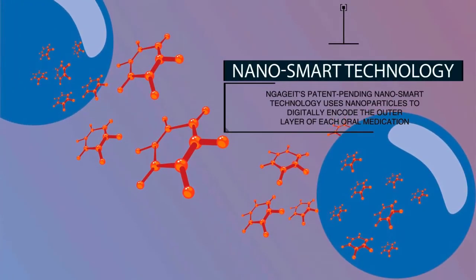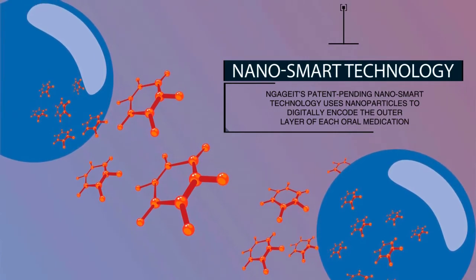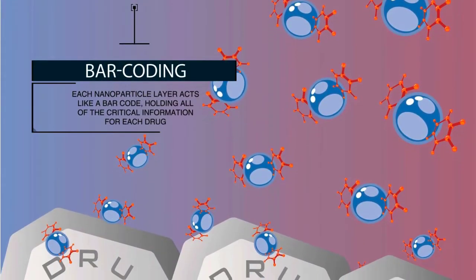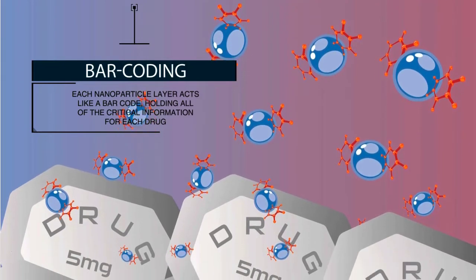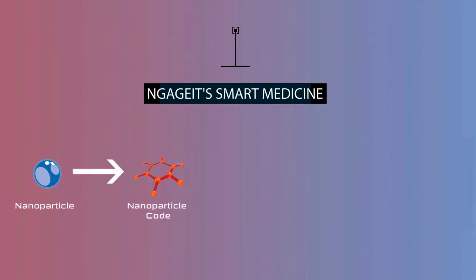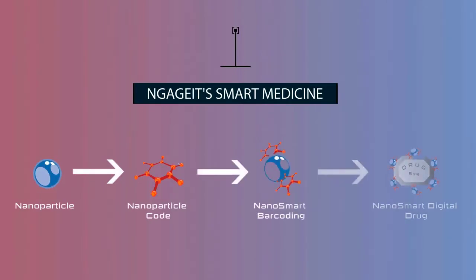Engaget's patent-pending nanosmart technology coats any oral medication with a molecular layer that acts like a barcode on each drug. These nanoparticles contain critical information such as the type of drug, lot number, and time taken.